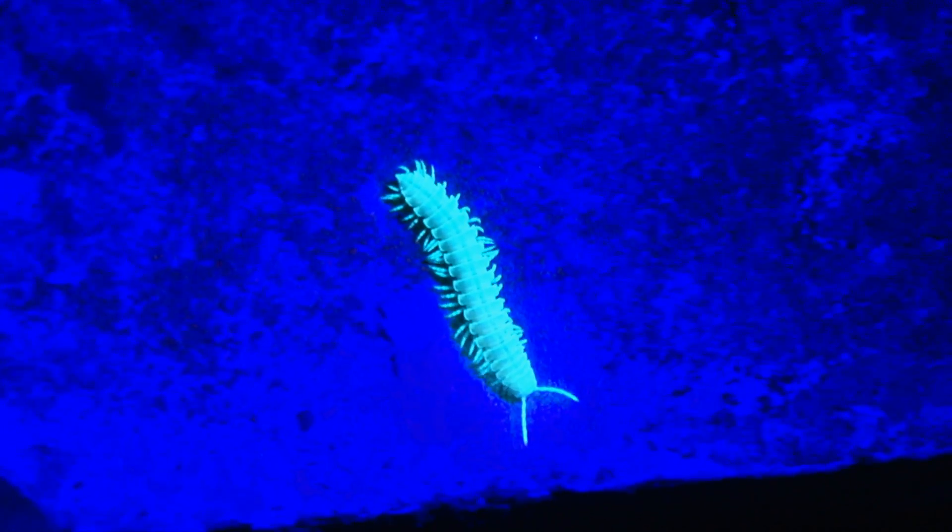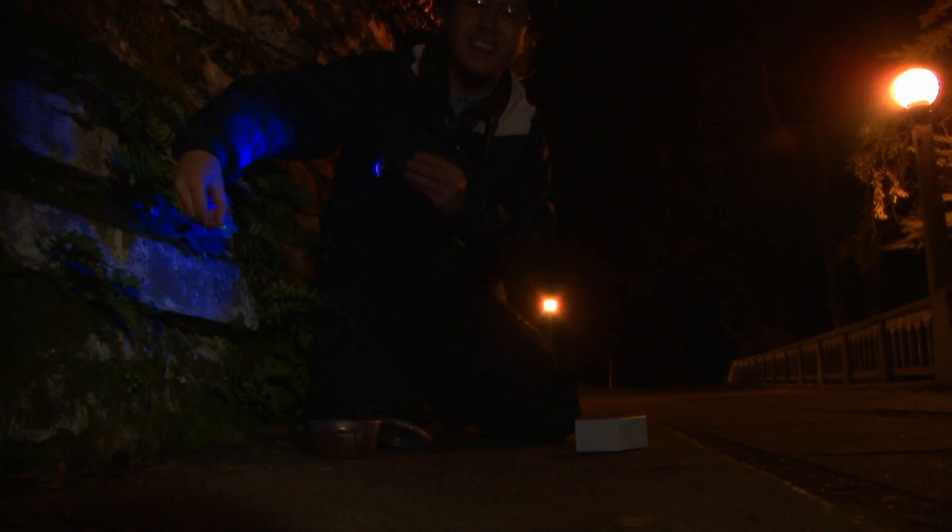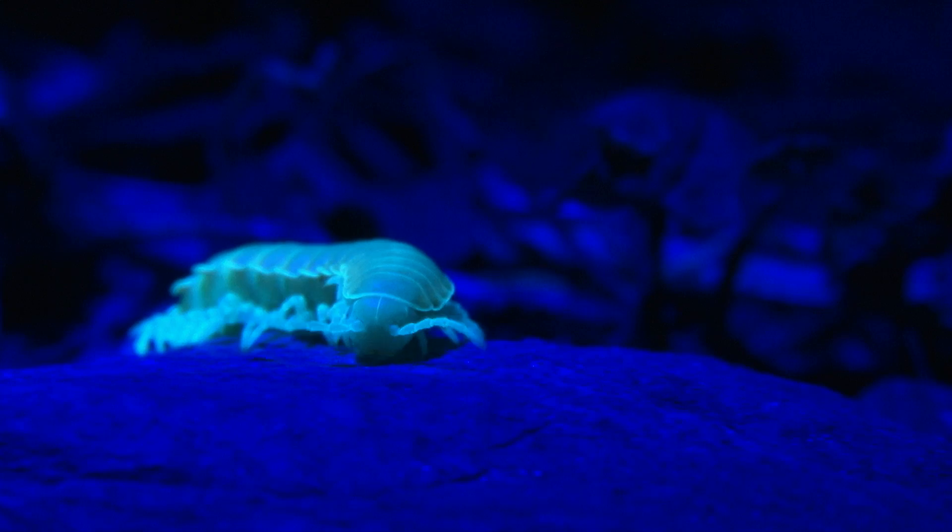We were just walking along a path, and off in the distance, our UV light got reflected off of something. We thought it was traces of the rats that we were surveying, but instead it turned out to be a millipede. Alex Nguyen found this glowing millipede and was very excited about it — 'Dr. Kimsey, look what I found.' I said, 'Wow, that's pretty cool.' And that's what started this whole venture.